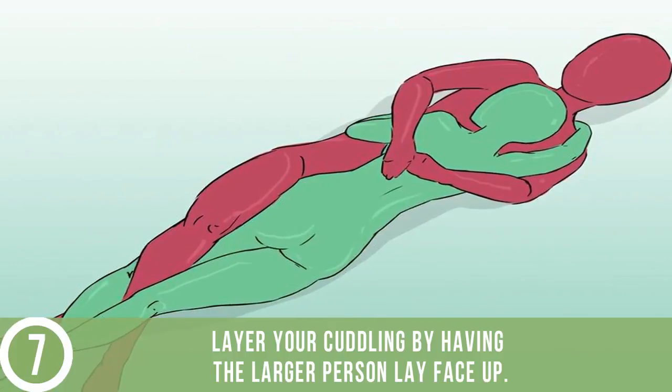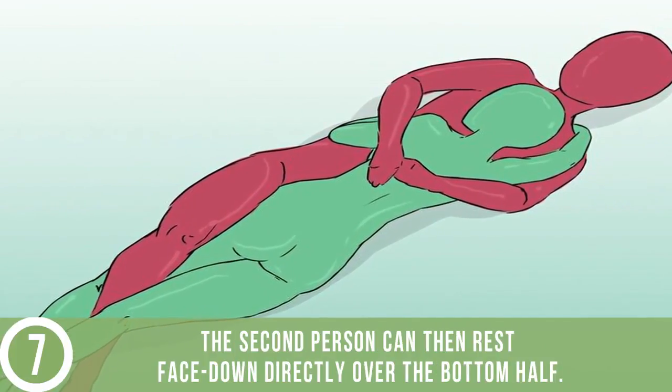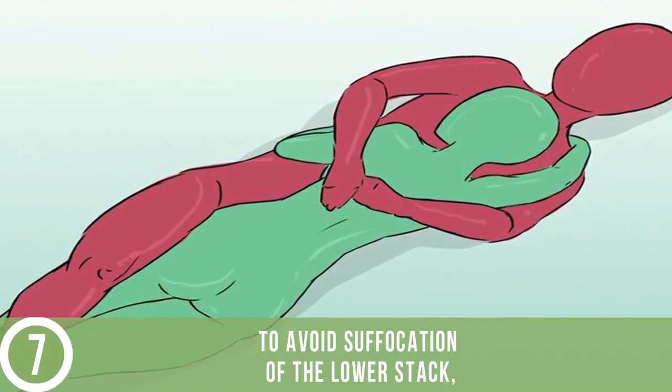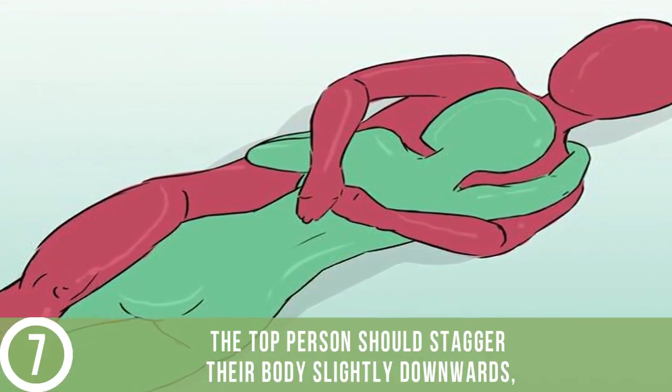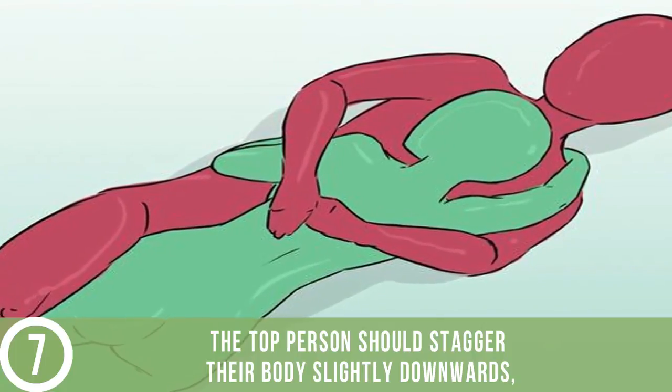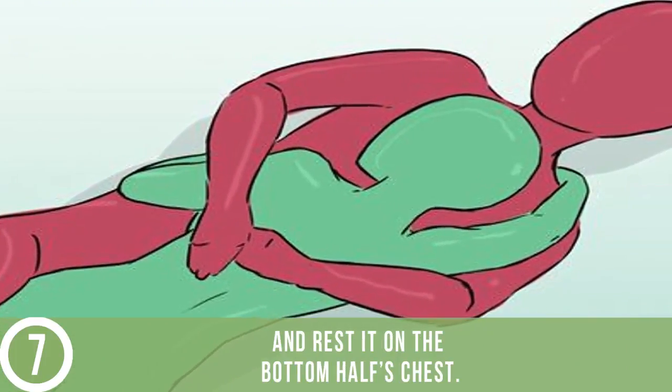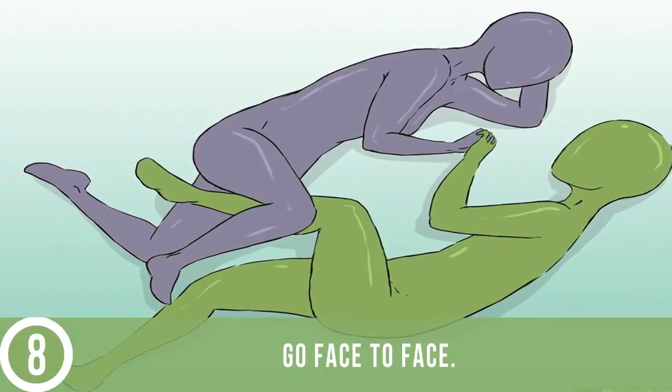Layer up — best for cuddling in tight spaces. Layer your cuddling by having the larger person lay face up. The second person can then rest face down directly over them. To avoid suffocation of the lower person, the top person should stagger their body slightly downwards so that they can turn their head to the side and rest it on the bottom person's chest.